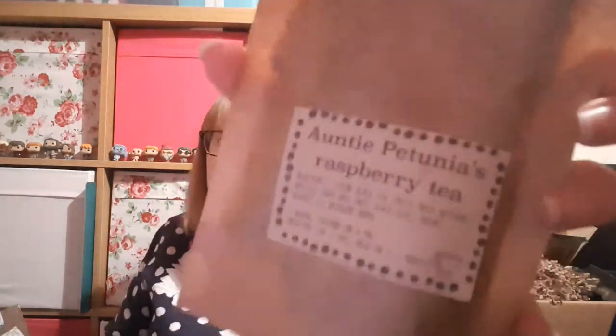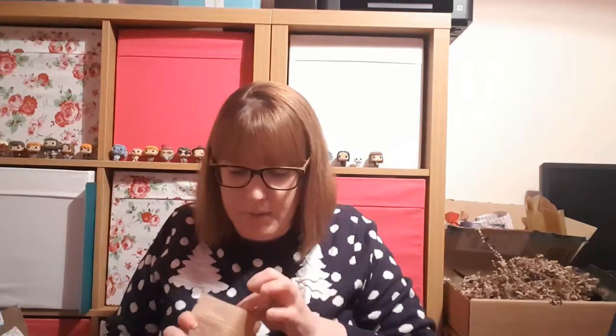You always get a tea sachet, which is their own brand called Cozy Elves Magical Drinks and Sweets. This one is Aunt Petunia's Raspberry Tea - I do like raspberry. I'm not going to read out the ingredients because I usually butcher them. The sachets are resealable so opening it doesn't really matter. There's a smell coming through - it might be lilacs or raisins.